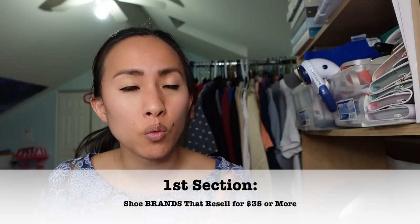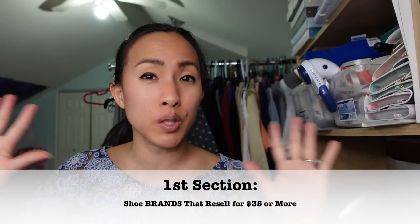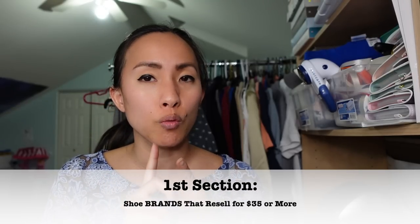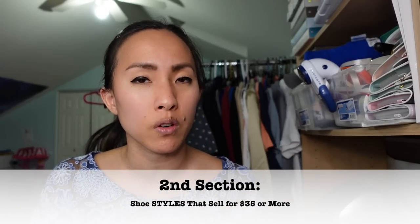There are three sections to this video, all timestamped below. The first section covers shoe brands I consistently find at thrift stores that sell for $35 or more. The second section covers 10 different styles of shoes that sell consistently for $35 or more. The final section has tips for sourcing and selling shoes online. Grab a notebook, get ready to take some notes, hit that like button, don't forget to subscribe, and let's jump right in.